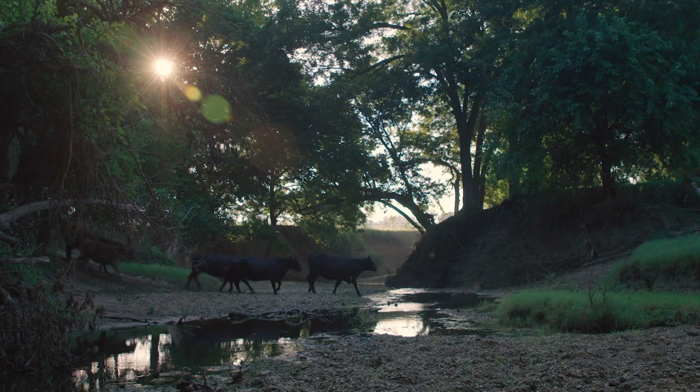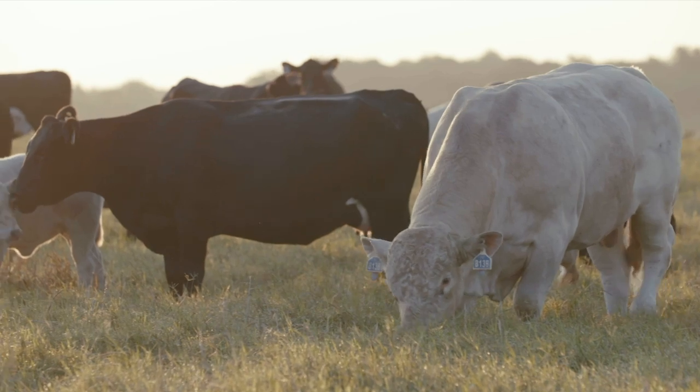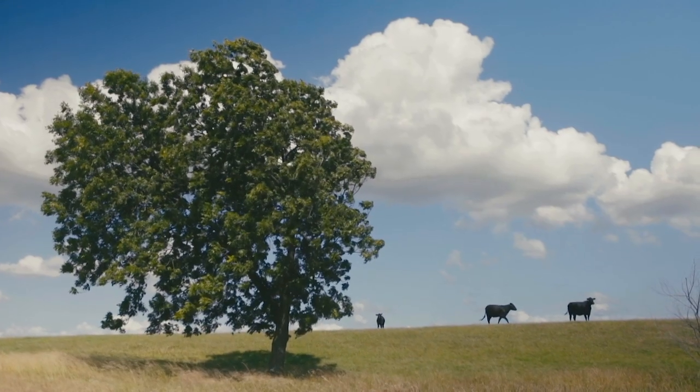Traditionally, a cow-calf producer may put in all these best management practices but they don't get information back from the feedlot to say how their animal actually performed — what was the morbidity or mortality like. With this project, we're actually going to be able to track that. We have EID tags in each animal, so we'll be able to say this animal got sick and was administered these antibiotics, and trace that back to specific producers. If one group of cattle got sick, we can trace it back and see if there's something happening at the cow-calf level we can change to lead to better health at the feedlot and drive antibiotic use down.